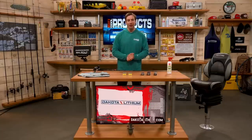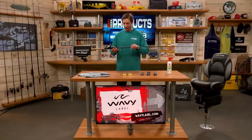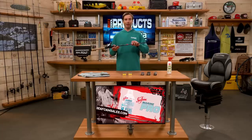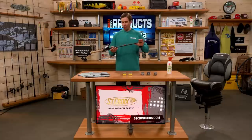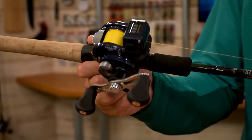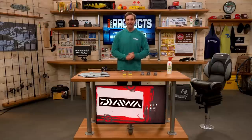Next up is the Bounce and Troll Rod from St. Croix, designed for trolling and bottom bouncing. I have a bottom bouncer on here, rigged up and ready for deep walleye fishing. This specific one is a 7-foot medium heavy power, moderate action — that moderate action allows flexibility in the middle section and tip with the heavier bottom bouncer, while providing enough backbone to set the hook on a big fish. Perfectly designed with awesome St. Croix components — the Bounce and Troll Icon Rod from St. Croix. Shop online anytime at OmniaFishing.com.